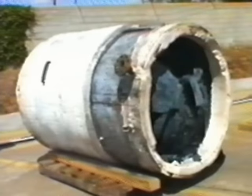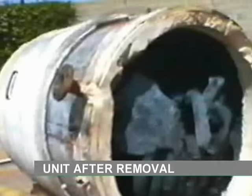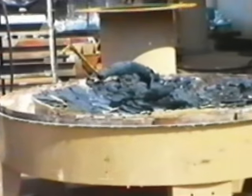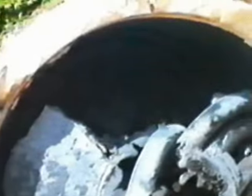This is the unit after it was disconnected from its fuel supply and allowed to cool. You can now see the dramatic amount of destruction that occurred without danger to plant, property, or personnel from a steam explosion.